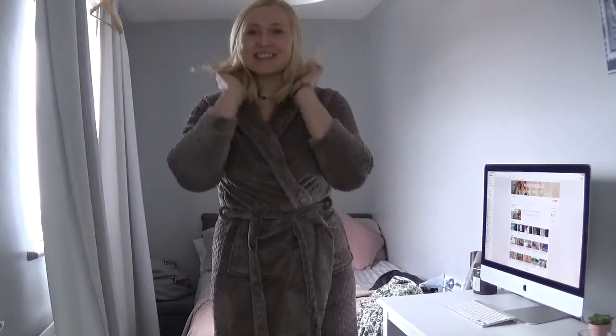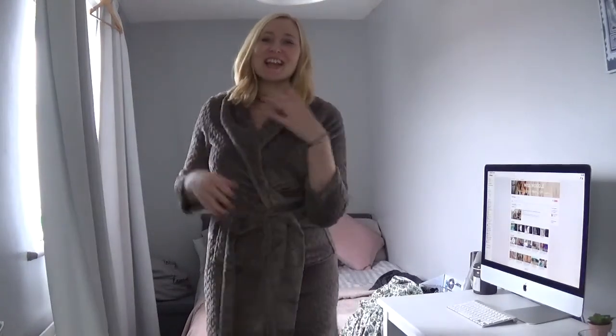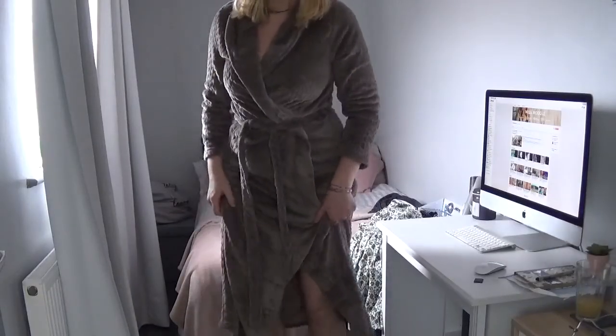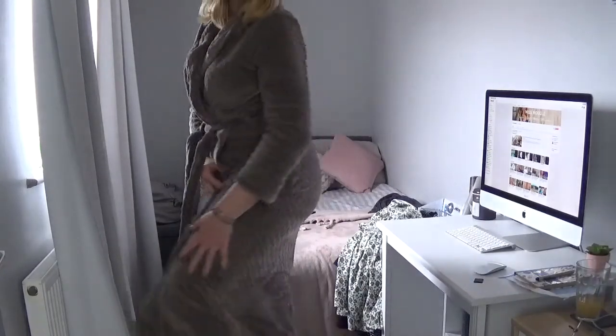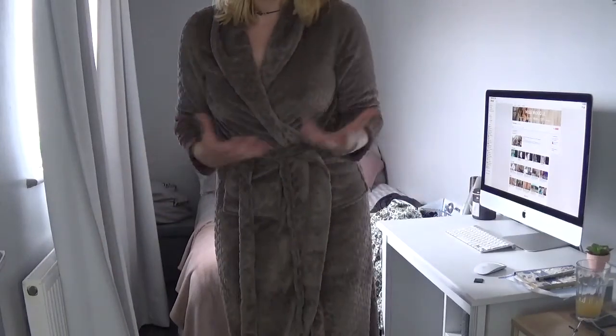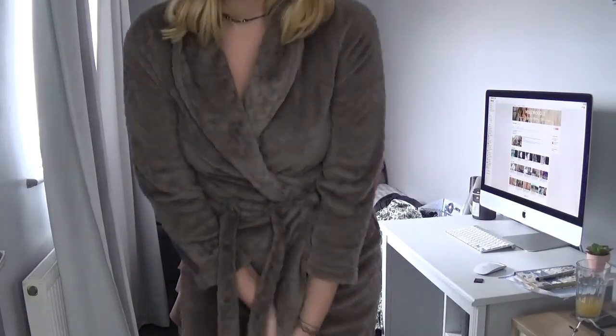I'm definitely sending this dressing gown back because it's far too small for me. The sleeves — you don't really want three-quarter length sleeves on a dressing gown. The fact that I bought it in the long was just to do with the length of this, and nothing to do with the length of the sleeves and the actual fit. So I am not a small — this is definitely getting sent back.